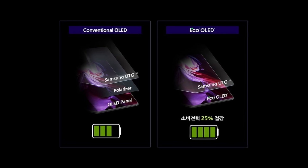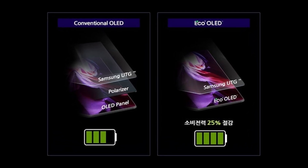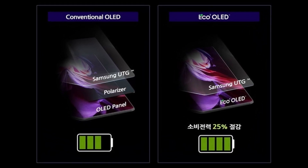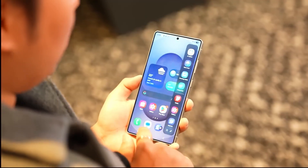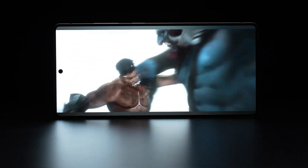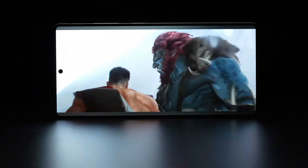Reports indicate that this could boost the Galaxy S26 Ultra's peak brightness to an impressive 3,000 nits, up from the 2,600 nits in the Galaxy S25 Ultra. This means clearer visibility even under harsh lighting conditions, all while conserving battery life.